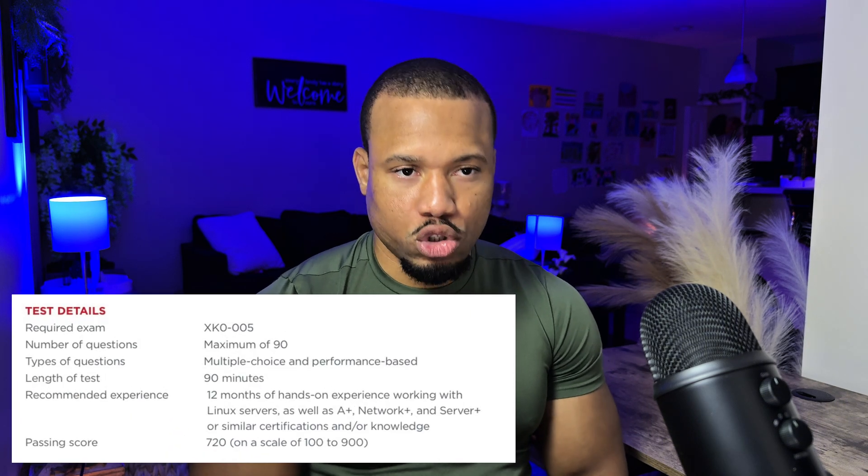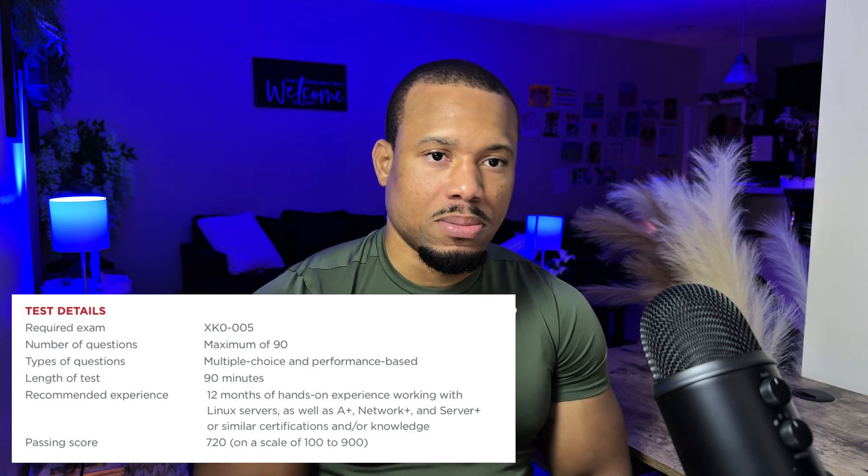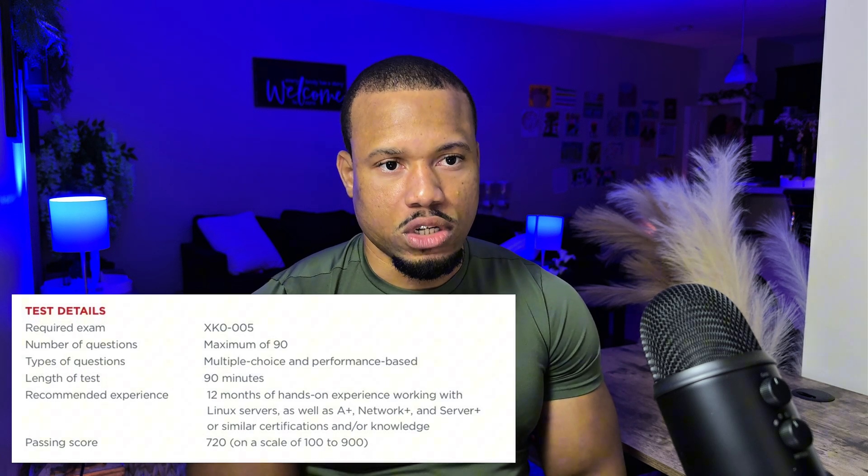You get a maximum of 90 questions — multiple choice and performance-based questions.